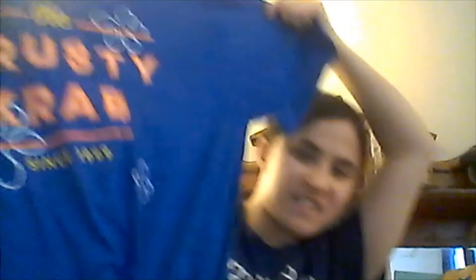We got a Krusty Krab t-shirt, which I'm very excited about. Except they gave me the wrong size — they gave me an extra large when I asked for a large. Look how big this is! And it has the POOP acronym: People Order Our Patties.